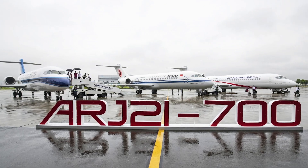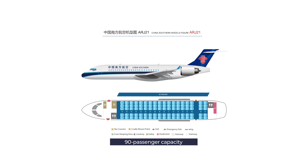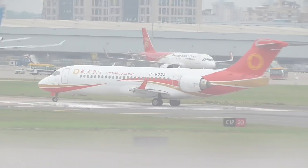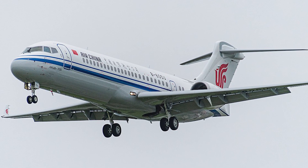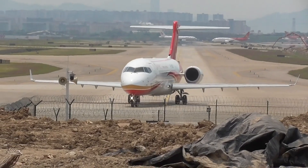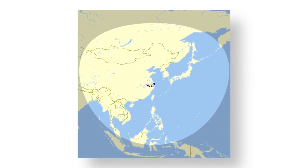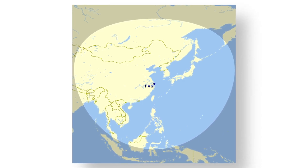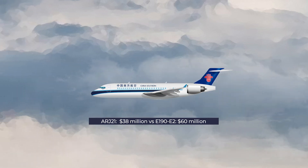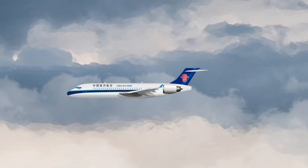The Chinese ARJ-21, built by Comac, has a capacity of around 90, first flew in 2008, and entered service in 2016 with Chengdu Airlines. There is currently one variant, the ARJ-21-700, with a larger ARJ-21-900 planned at around 105 seats. The ARJ-21 competes against the E190 and E190-E2, though Embraer beats it on both range and capacity. Its 3,700-kilometer range reflects its role on domestic Asian routes, though this could be improved in later models. Its attractive element against Embraer is a lower list price — $38 million compared to $60 million. As of September 2020, 616 orders had been placed from 23 customers, most from Chinese airlines.